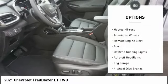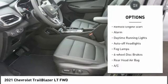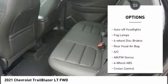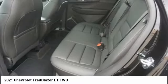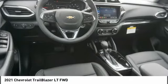Tire pressure monitor, turbocharged, heated mirrors, aluminum wheels, remote engine start, alarm, daytime running lights, auto-off headlights, fog lamps, four-wheel disc brakes.